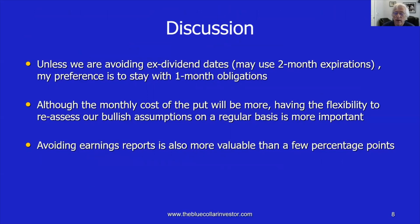My preference is to stay with one-month obligations. The only exception would be if we're looking to avoid ex-dividend dates, then I might go two months out. But generally speaking, I like one-month expirations. This gives me an opportunity to navigate around earnings reports and reassess my bullish assumption every single month — two very critical factors in achieving our highest level of success with covered call writing. Therefore, taking a long-term position is something that I'm normally not interested in.